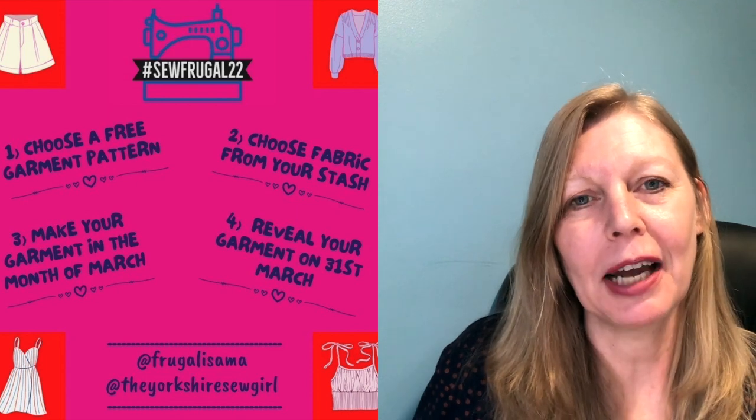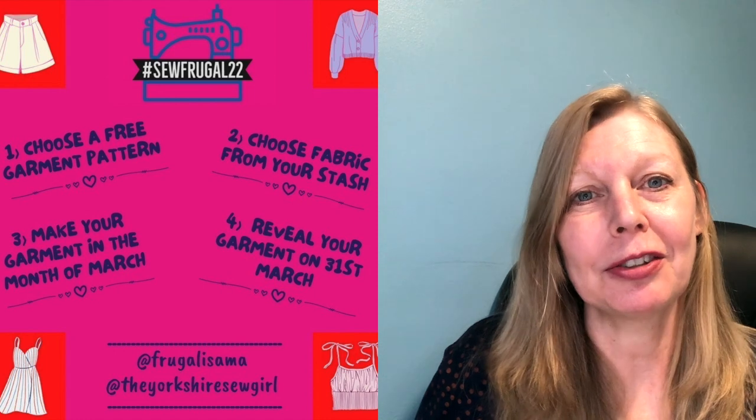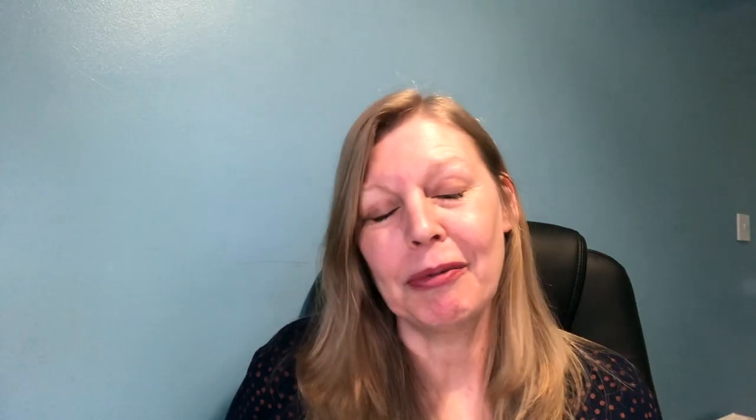Have a look in my description box below — there is a link to the playlist. The challenge is to make yourself a garment during the month of March using a free pattern and fabric from your stash. Reveal date is the 31st of March and we've got over 40 prizes for this challenge.